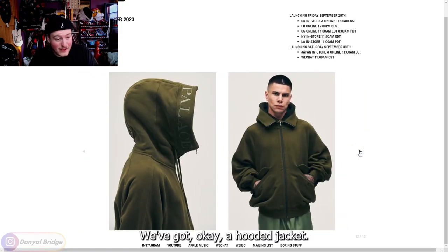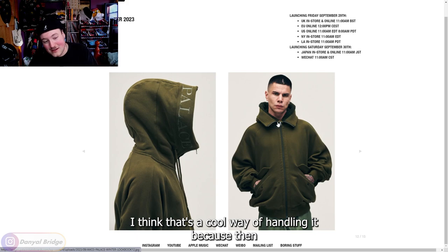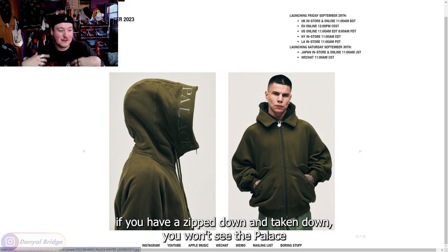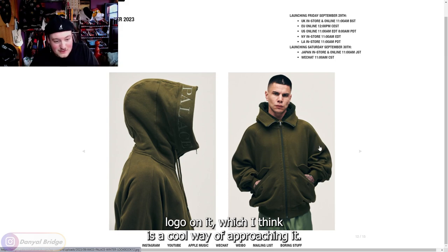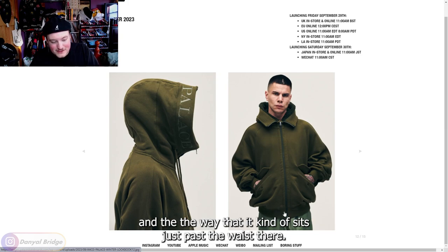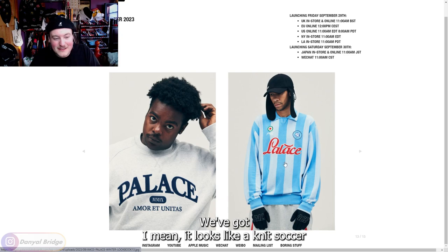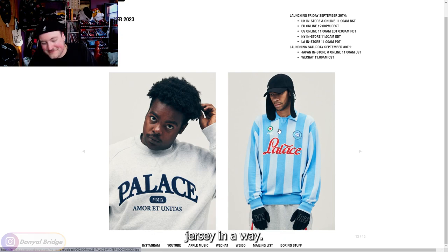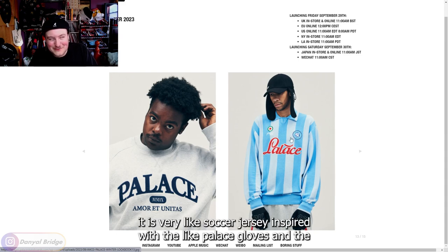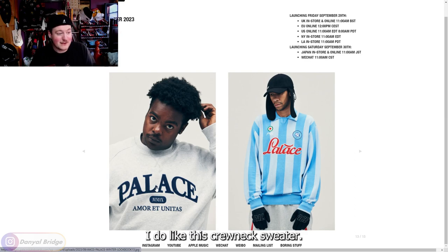We've got a hooded jacket — I like the way it zips down like that, with Palace branding along the sides. If you have it zipped down, you won't see the Palace logo, which I think is a cool approach. I like that it's very bomber jacket style with button closures and sits just past the waist. We've got what looks like a knit soccer jersey, very soccer jersey inspired with the Palace gloves — not for me on that one. But a very nice crew neck sweater over here that I do like. That's a really nice sweater, so they get some props for that.